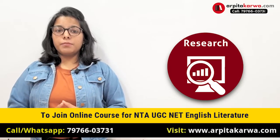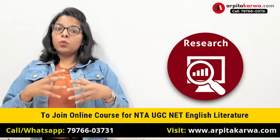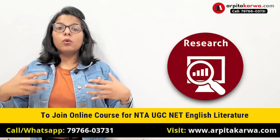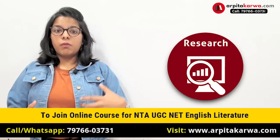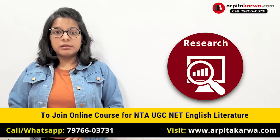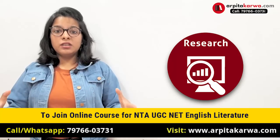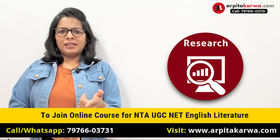Once you enroll yourself in a PhD program, your guide as well as the university would ask you to go through a coursework period, which is somewhere around 9 to 12 months long. In this coursework period, they're going to tell you how to do a PhD, give you knowledge about different areas of research, how to write a PhD thesis, and what things you should keep in mind — it's basically a learning workshop.